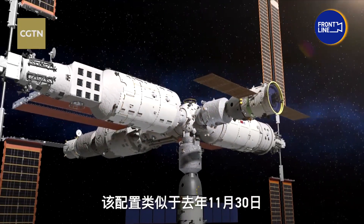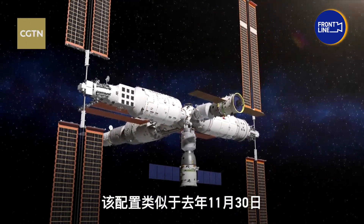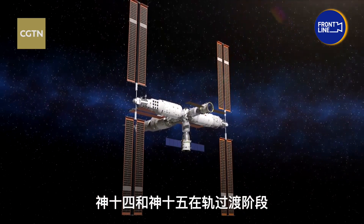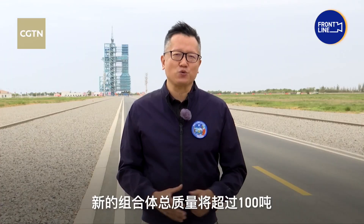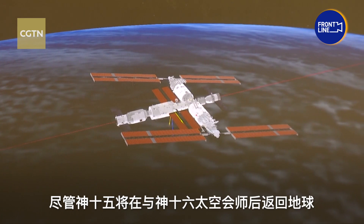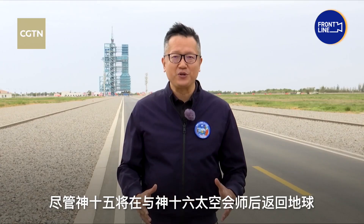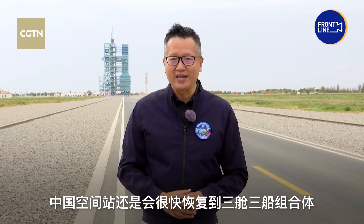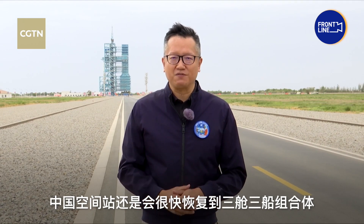This configuration resembles the in-orbit transition phase between Shenzhou 14 and Shenzhou 15 on November 30, 2022. This new combination will have a total mass exceeding 100 tons. Although the Shenzhou 15 spacecraft will return to Earth after the brief handover with Shenzhou 16, the China space station will quickly return to the three-module and three-ship configuration.